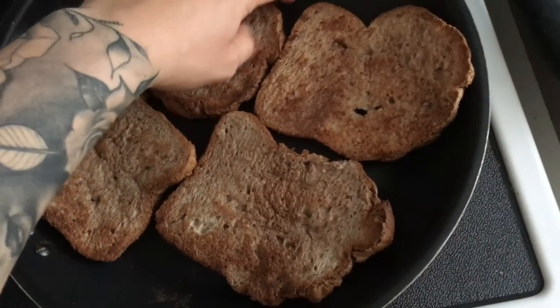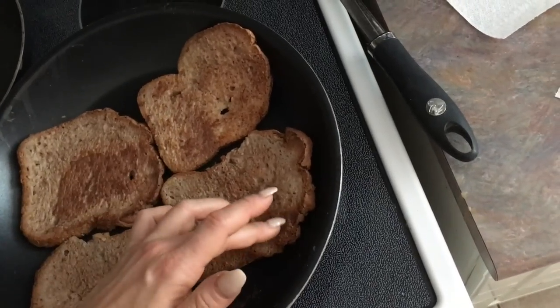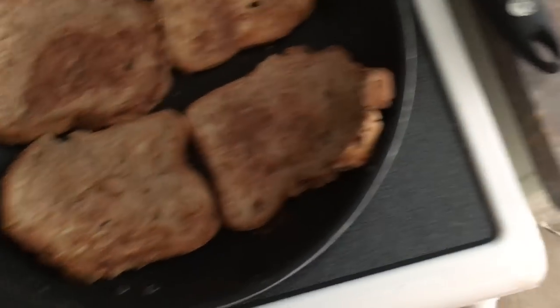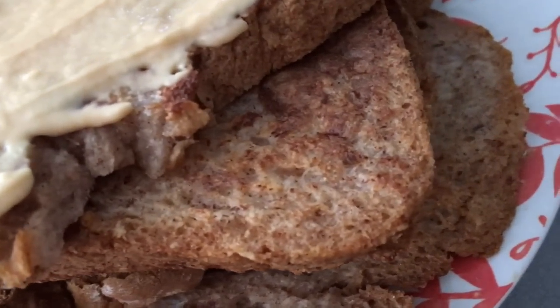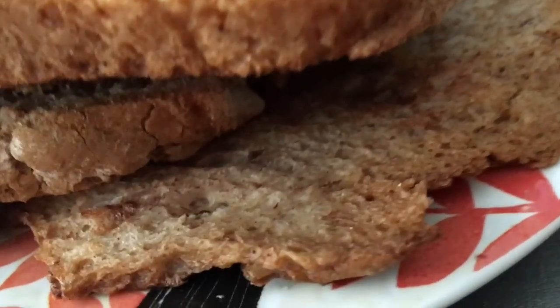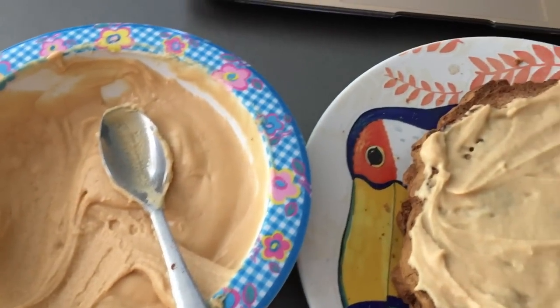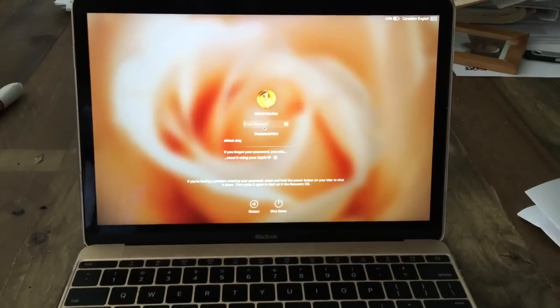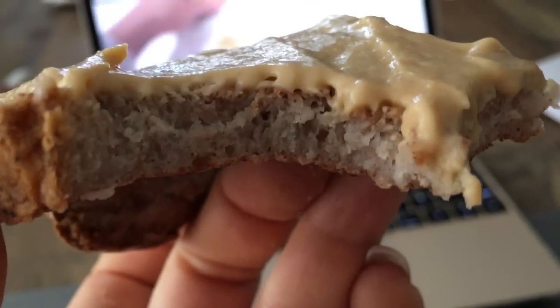I'm just waiting for them to get a little bit more crispy on the outsides. I wish you guys could try this — it is so good. Usually I just sit and watch some YouTube or Netflix, or I'll chill and talk to my mom and dad while I eat breakfast.